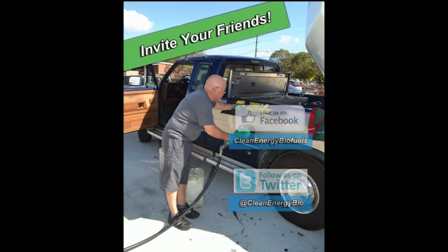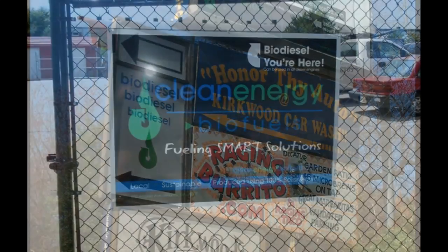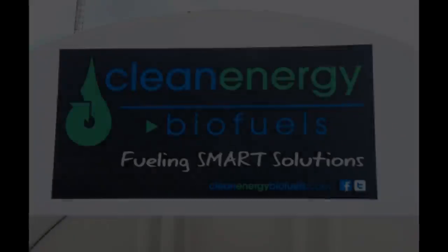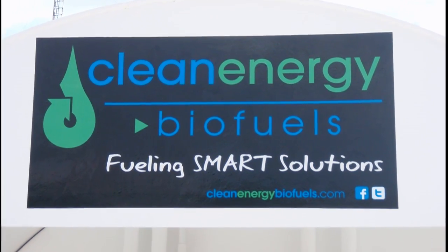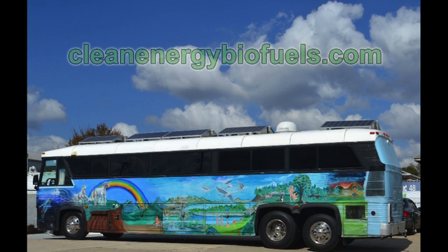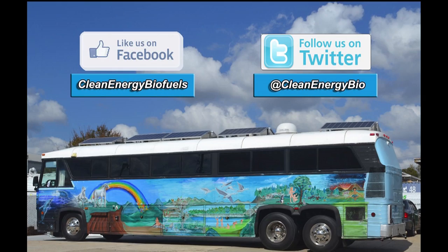Please spread the word and invite your friends to use Clean Energy's biodiesel at the Atlanta Retail Station. Look for our sign on DeKalb Avenue and turn under the bridge — we are 100 yards up on your right. Clean Energy Biofuels is dedicated to a renewable, clean energy future for America. For more information, please explore our website or stop by our Atlanta Retail Station, and please remember to like our page on Facebook and follow us on Twitter.